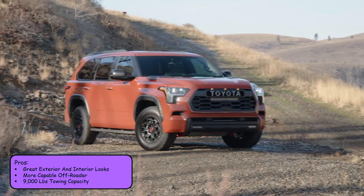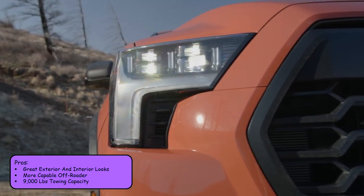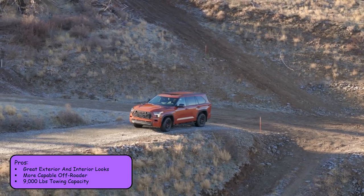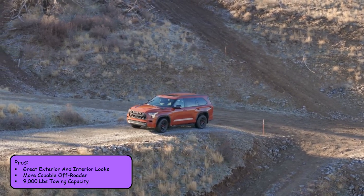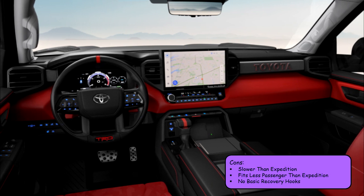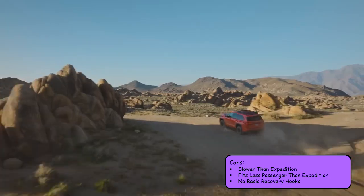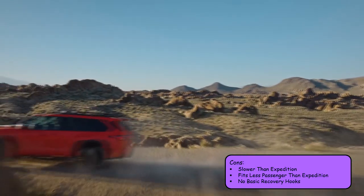The pros of the Sequoia include great exterior and interior looks, it is a more capable off-roader, and it has a 9,000-pound towing capacity. For its cons, it is slower than the Expedition, fits fewer passengers than the Expedition, and has no basic recovery hooks.